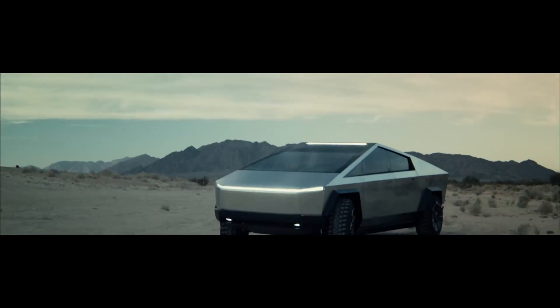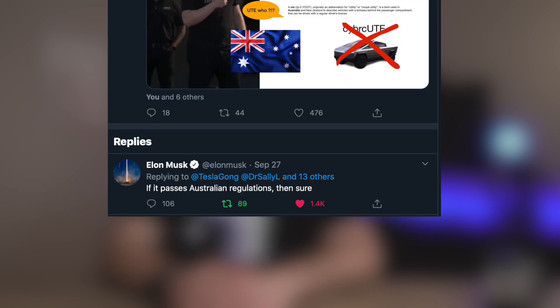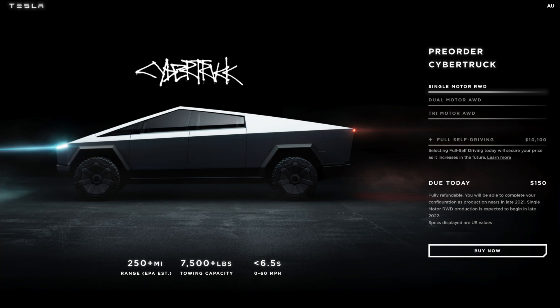The Cybertruck — this polarizing beast of a machine could very well be heading down under. On battery day, Elon confirmed that other than America, the rest of the world will most likely have a pared-down version of this massive utility truck. But, with thanks to fellow Australian Nash, aka Tesla and the Gong, he got into Elon's Twitter feed and asked: 'We really wish to have the OG Cybertruck in all its glory here in Australia and not a smaller version, please.' To which Elon replied, 'If it passes Australian regulations, then sure.' It shouldn't be a problem. A $150 deposit secures your place in line on Tesla Australia's website, so watch this space.